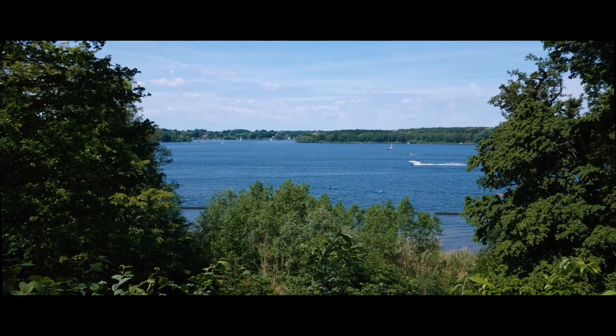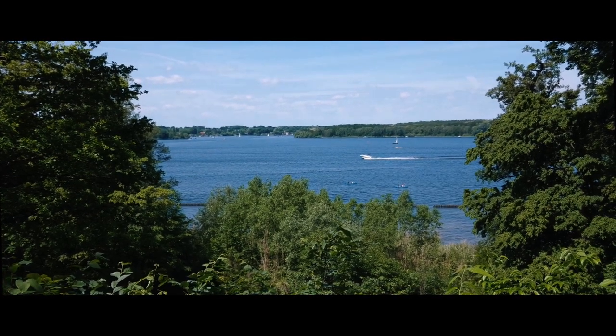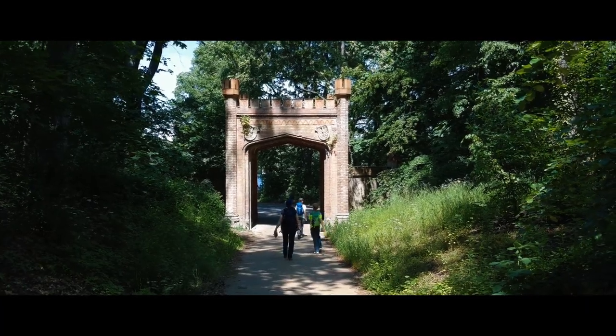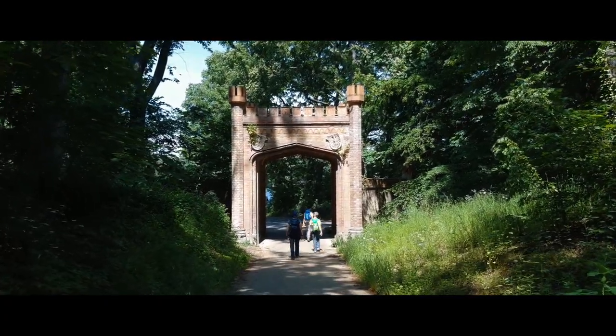From the park you can see the Havel, which is really wide here — it feels more like a lake than a river — and we will follow that river all the way to Wannsee.